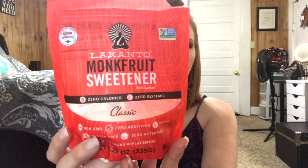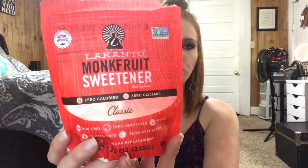Another sweetener I use is the Lankto monk fruit sweetener. This is really good for teas and coffees because it dissolves very well, unlike the erythritol. It's four grams sugar alcohols and four total carbs, so it winds up being zero net carbs. It's also a sweetener that won't spike your blood sugar, making it diabetic-safe and keto-safe. I got this at a store but you can also find this brand on Amazon.